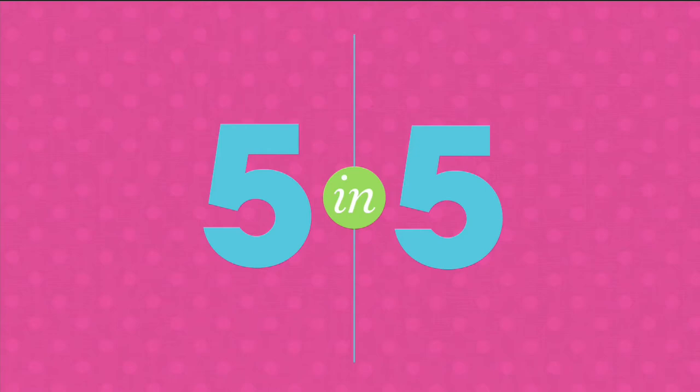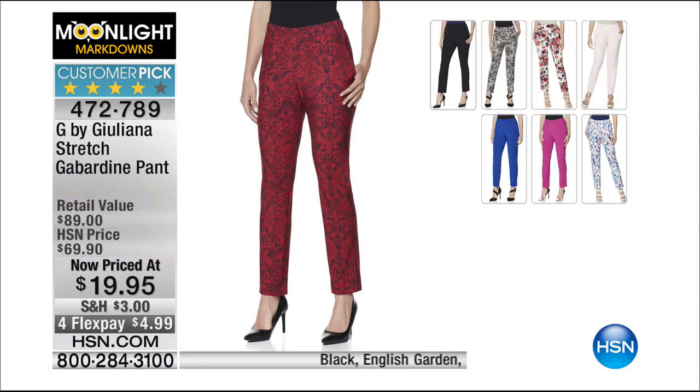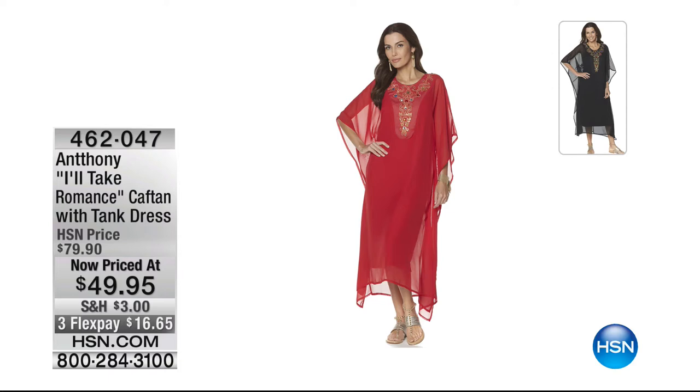Coming up — stretch gabardine pants by Juliana at $19.95, with four flex pays to get this home for under $5. Lots of colors in prints and solids. Also coming up: a caftan by Anthony — perfect going into the holidays, $30 off, coming in black or a really bright beautiful red at $49.95. We'll give you a full presentation on that in a couple of minutes — just a sneak peek for now.